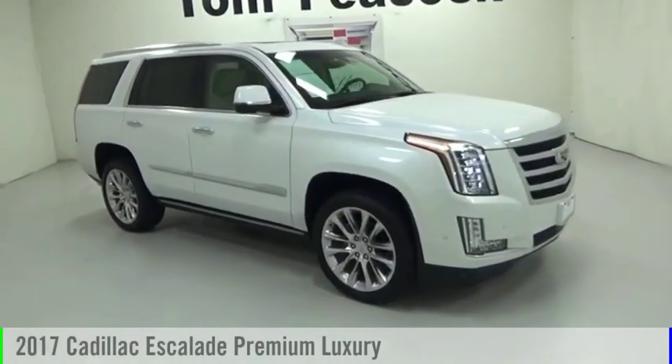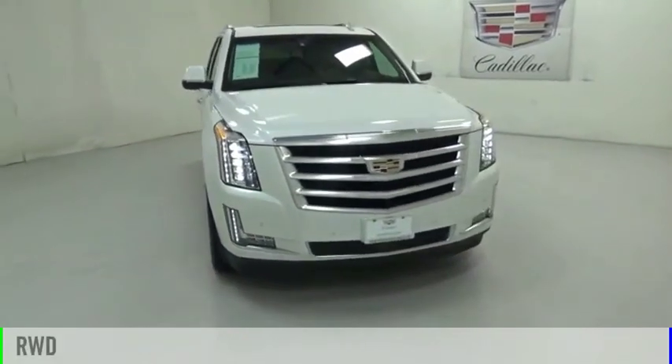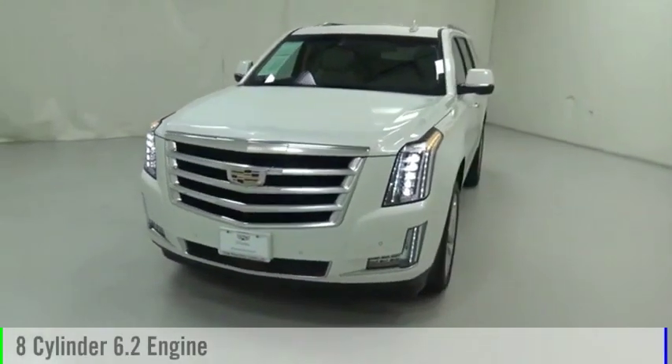You are going to love the 2017 Escalade. This vehicle is powered by a rear-wheel drive, 8-cylinder, 6.2-liter engine.